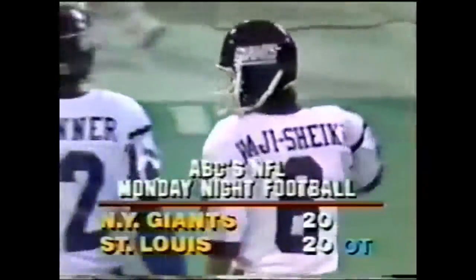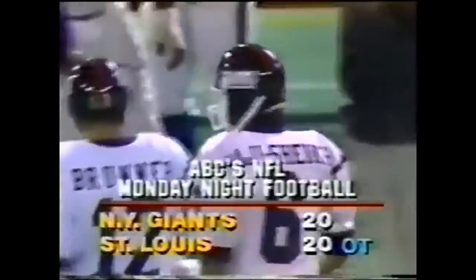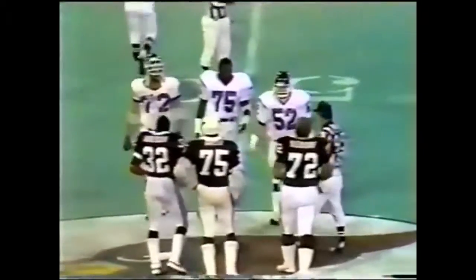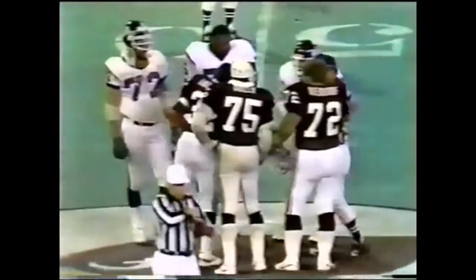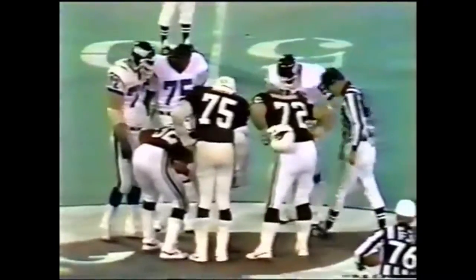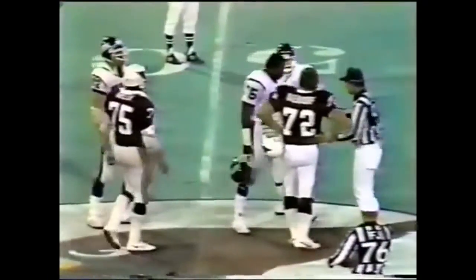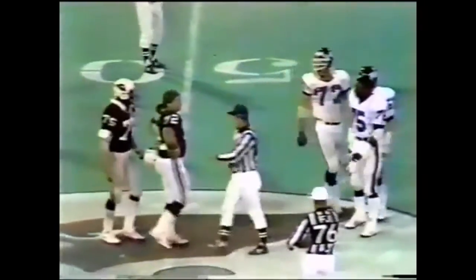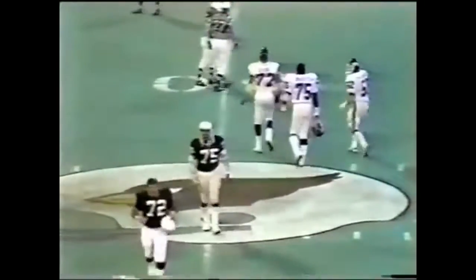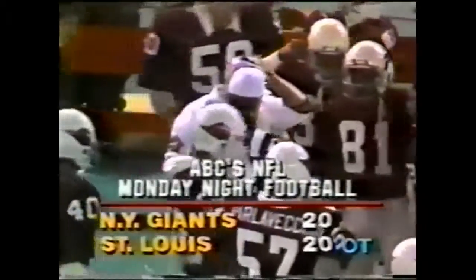In overtime, there'll be a three-minute break and each team will have two timeouts. Look at the coin toss now — the captains coming out onto the field. Deardoff, the captain — let's see if he's good at coin tosses. He was. The Cardinals will be receiving — they have won the first part of overtime. We'll be back after this message.